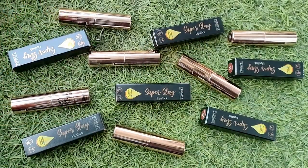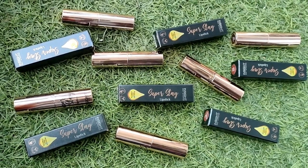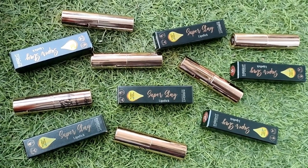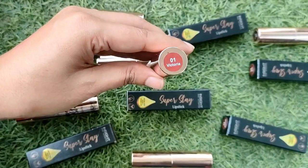Mere paas jo hai woh 6 shades hain, aur sabse achi baat ye hai ki maine in shades ko khud select kiya hai. Itne unique shades hain, itne amazing shades hain ki is tarah ke shades abhi tak mere collection mein nahi the. Saari details aapko iske outer packaging ke upar mil jayengi — jaise ingredient list, manufacturing date, everything. Ye lipstick cruelty free hai, paraben free hai, and vegan hai. Plus ye non flaky hai, lightweight hai, transfer proof hai, waterproof hai, and long wear formula hai. Iska jo main ingredient hai woh hai argan and Vitamin E oil.